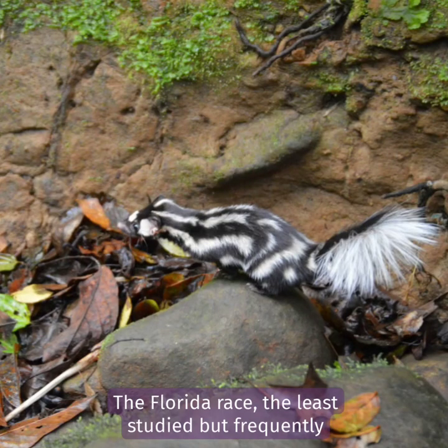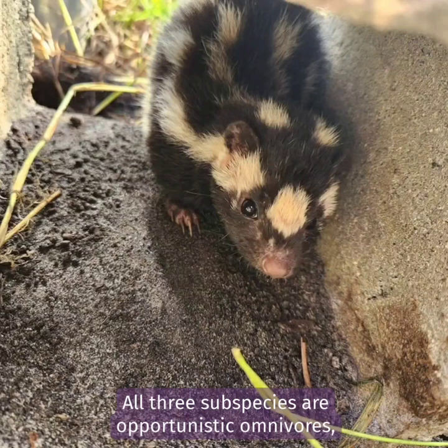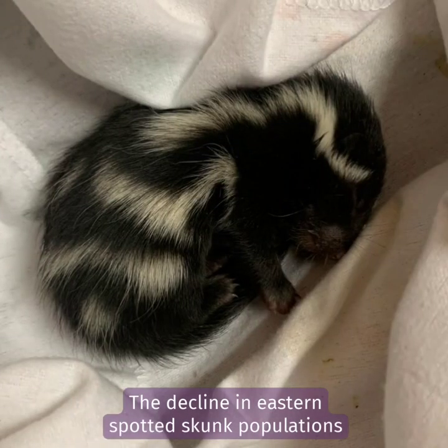The Florida race, the least studied but frequently encountered, shows an affinity for human habitation, often making dens in backyards or human structures. All three subspecies are opportunistic omnivores, primarily insectivorous but preying on small mammals or birds when insects are scarce.